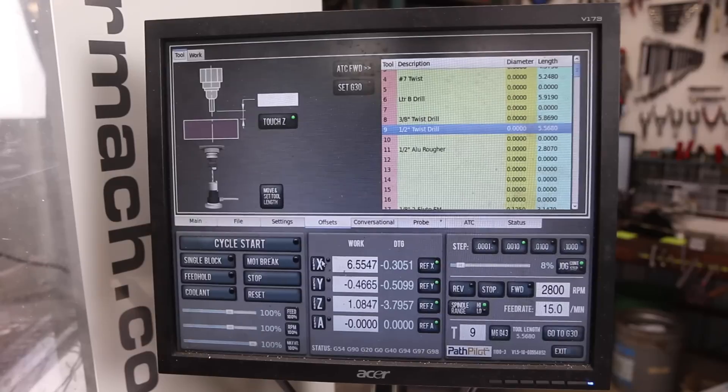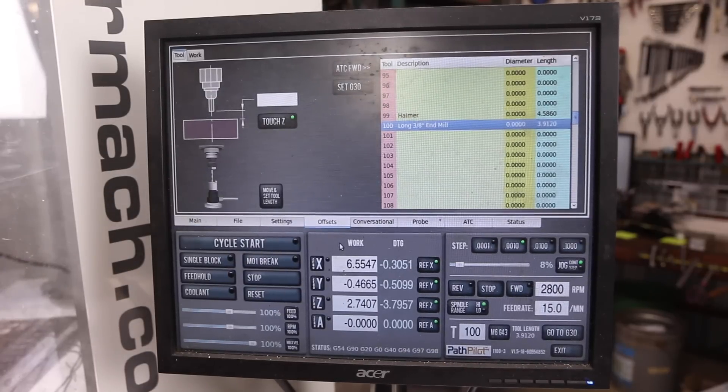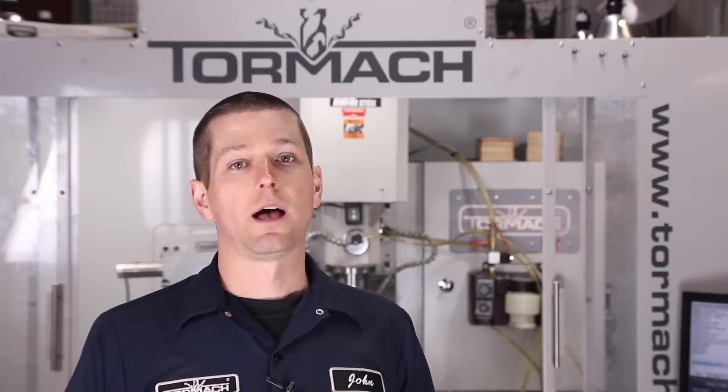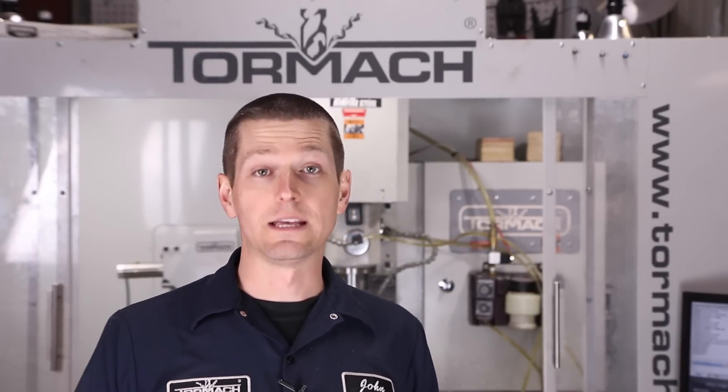In PathPilot, if you're on a tool number — say tool 100 — and you go to the offsets, it starts the offsets window right at tool 100. Pretty smart, pretty nice, I like it. Number three: the conversational feature. I have a new thread mill coming, but the conversational is actually great — I've been using it and I love it, more to come on that.